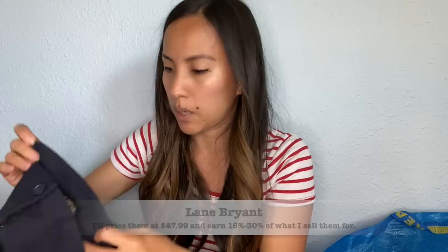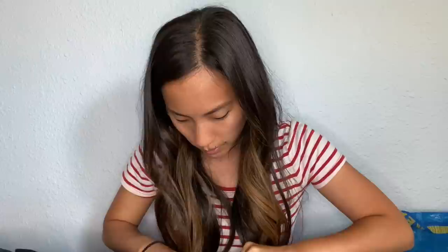This is another pair of Lane Bryant pants, size 22 petite. There is a little bit of pilling, so I'll probably take a sweater shaver to it before sending it in, because thredUP doesn't do anything about pilling — they'll just send it back to you or put it in rescue boxes. This also has some pilling in the crotch area, so I just have to go through these carefully.